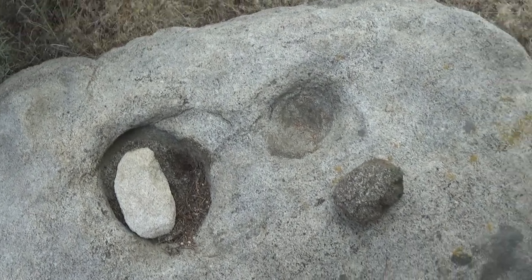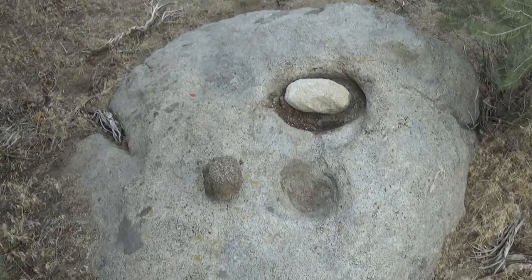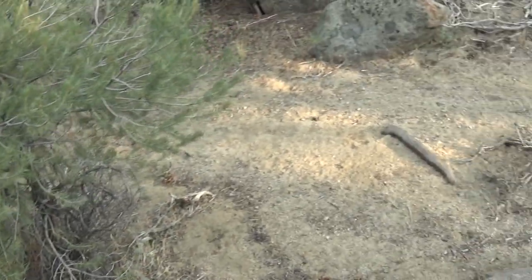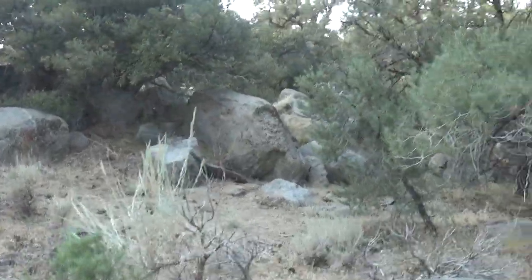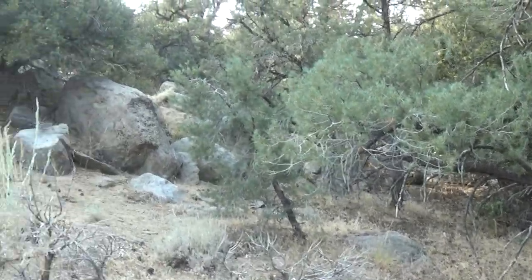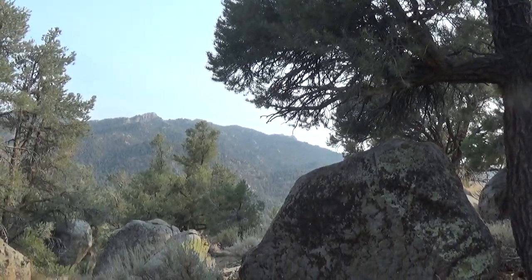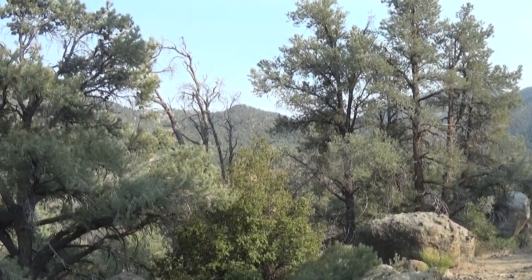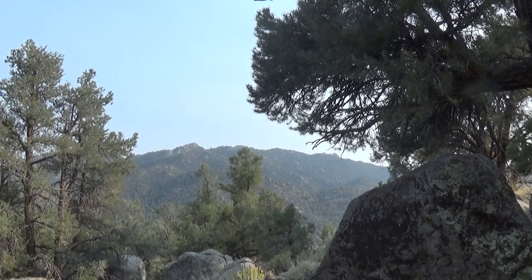I'm not going to disturb these pestles — I'm going to leave them right where they are. They have probably been sitting there for hundreds and hundreds of years, so we'll leave them just where they lie. Let's look around here a little more. There are lots of boulders in here. It's pretty smoky out there — there are a lot of wildfires going on in the Sierras right now.